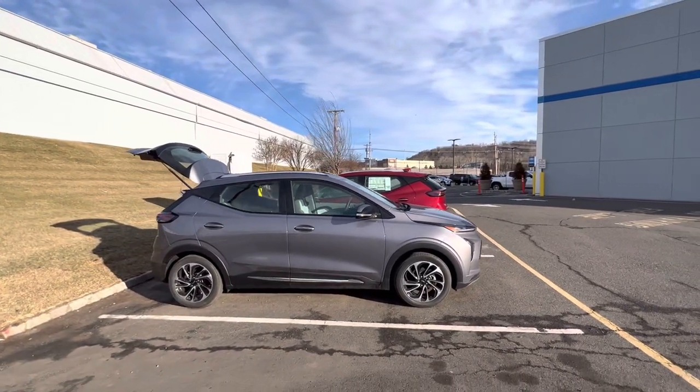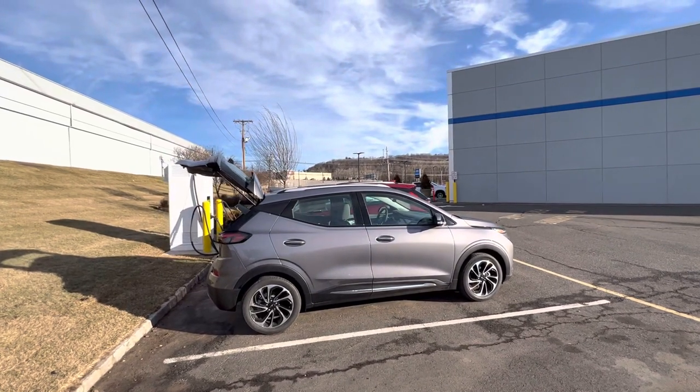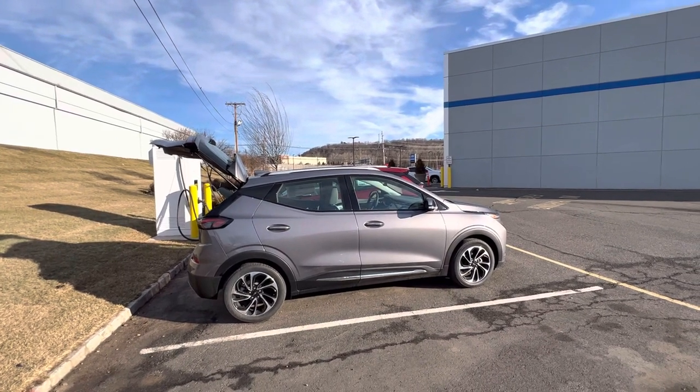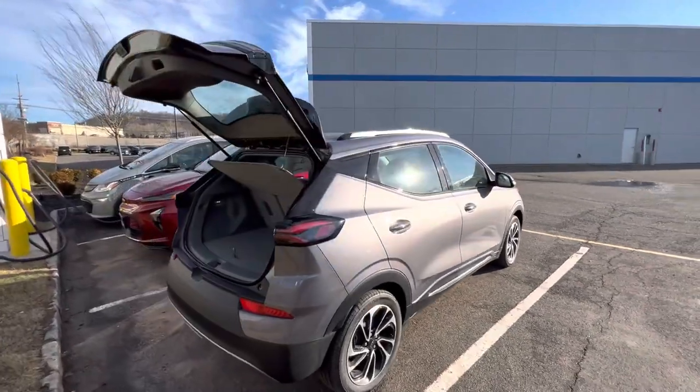Hello and good morning. My name is Sal Lombardino. I'm a sales professional here with Bridgewater Chevrolet. Thank you so much for your interest in the Chevy Bolt EUV. I do have one here and it is available for purchase. This is a 2023 EUV Premier, finished in Grey Ghost Metallic.